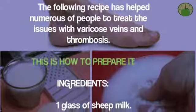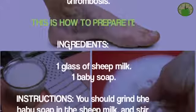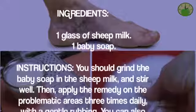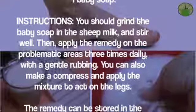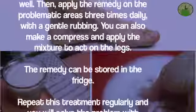Grind the baby soap into the sheep milk and stir well. Then apply the remedy on the problematic areas three times daily with a gentle rubbing. You can also make a compress and apply the mixture to act on the legs. The remedy can be stored in the fridge. Repeat this treatment regularly to solve the problem.